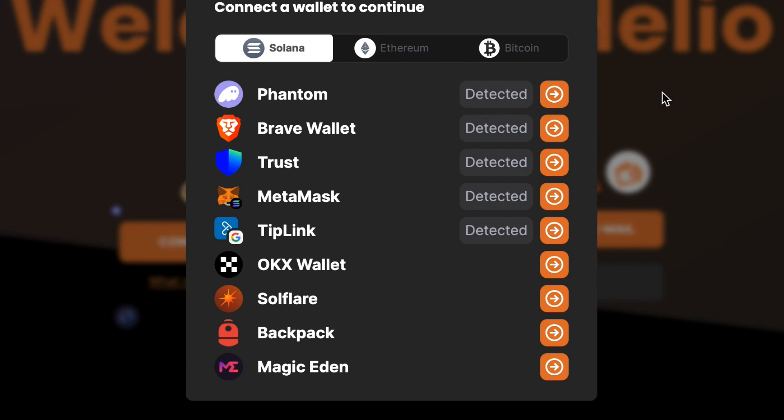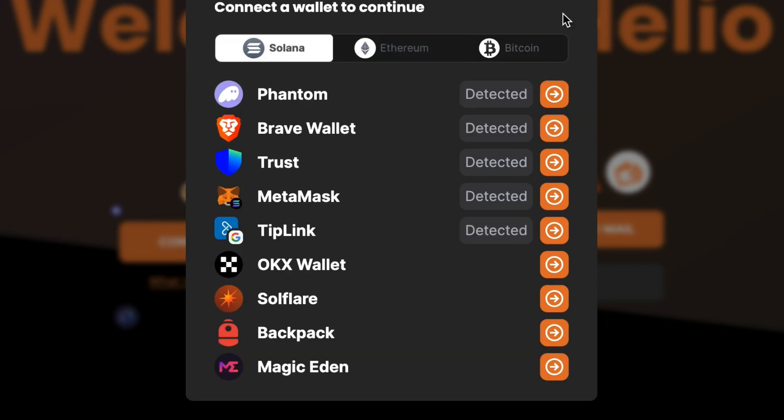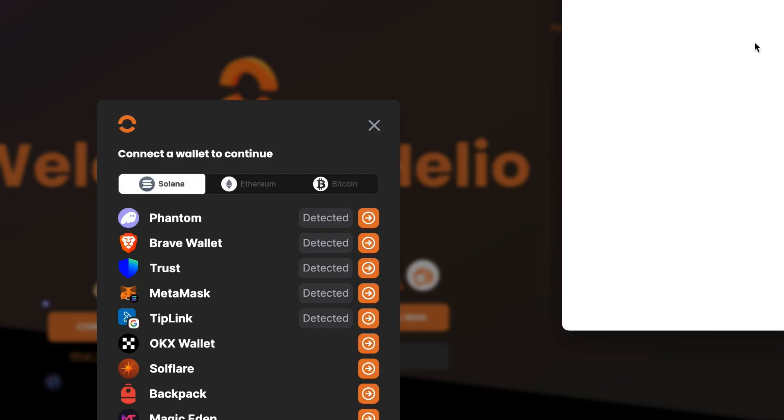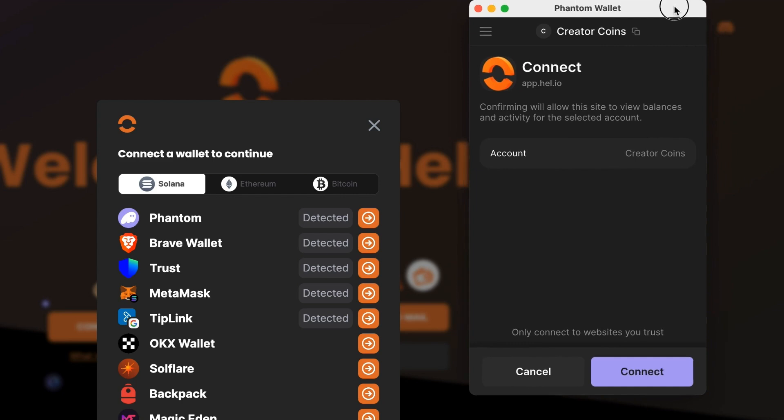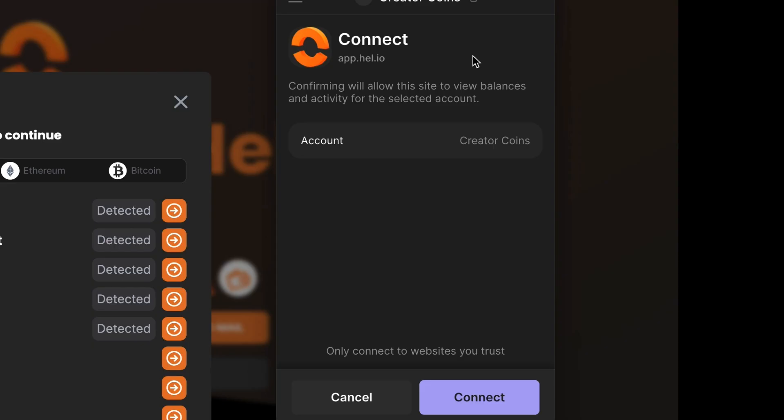I'm going to click Connect Wallet. There are a bunch of different wallets you could use, and we have Solana, Ethereum, and Bitcoin — so you can pick whichever currency or blockchain you're working on. I'm going to do Solana. It detected Phantom, and I'm going to click right here, and it's going to give you a pop-up for your wallet. Always read who you are signing with. It's going to connect my wallet to Helio — it shows the website app.hel.io and the name of my wallet. Once I'm 100% sure that this is all correct, I'm going to hit Connect.